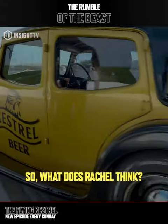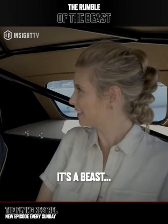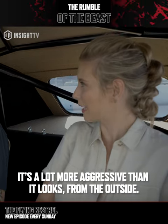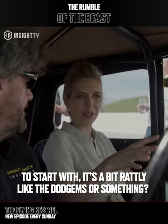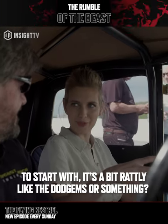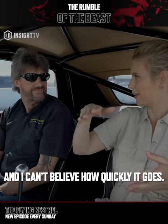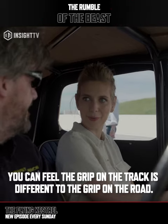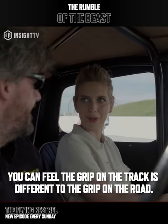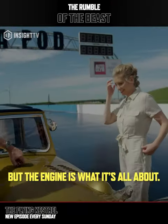So what does Rachel think? It's a beast. It's a lot more aggressive than it looks from the outside. To start with, it's a little bit rattly, like a dodgems or something. And then you just feel the power, and I can't believe how quickly it goes. Especially on here, because there's the grip. You can feel that the grip on the track is different to the grip on the road. It's a real experience. But the engine is what it's all about.